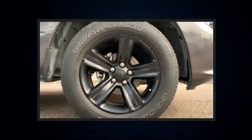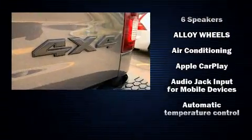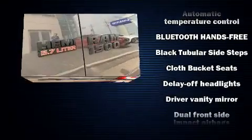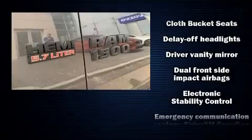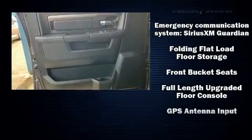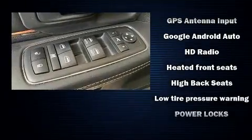Safety features include dual front impact airbags, front and side impact airbags, a panic alarm, an emergency communication system, and four-wheel disc brakes with ABS. With electronic stability control supplementing mechanical systems, you'll maintain precise command of the roadway.